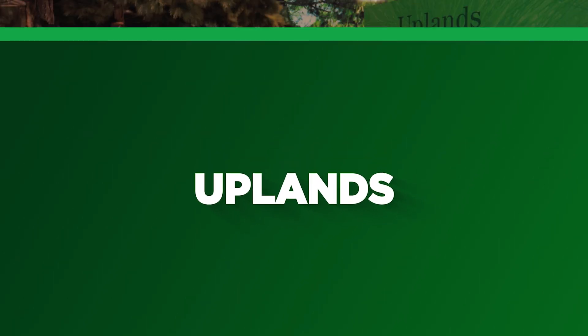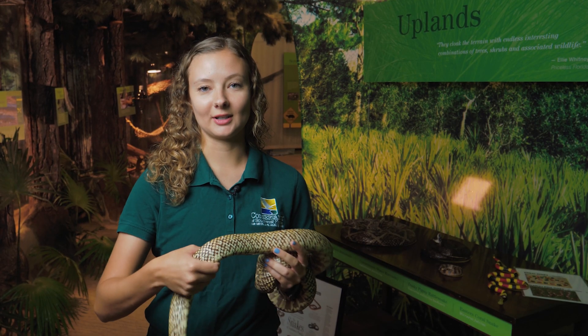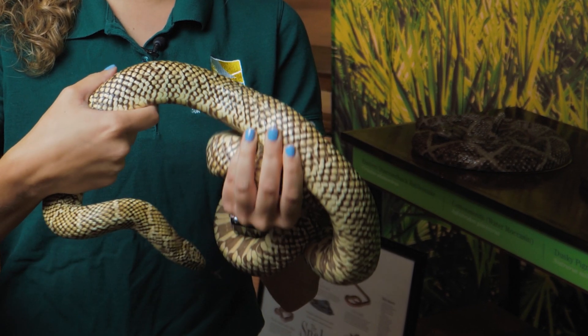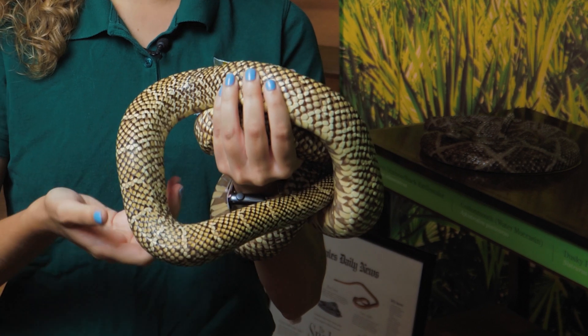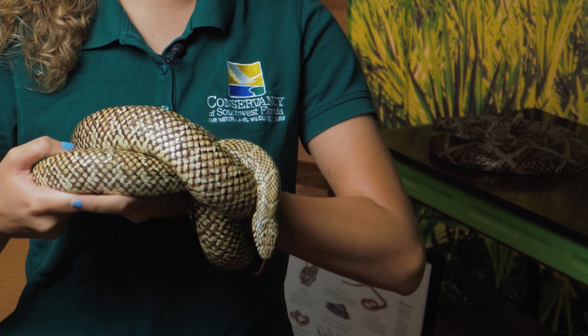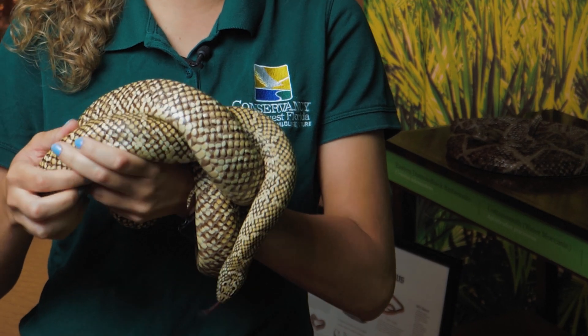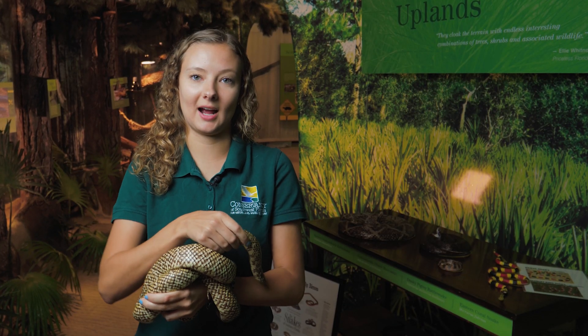Here I am in our uplands portion of the Dalton Discovery Center, and with me I have Leroy. He is a Florida kingsnake and he is actually native to our area here. You can find him in places like our uplands because he likes to live in those dry habitats that have trees and shrubs where he can hide.